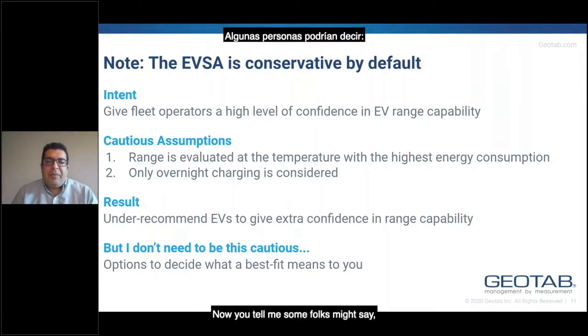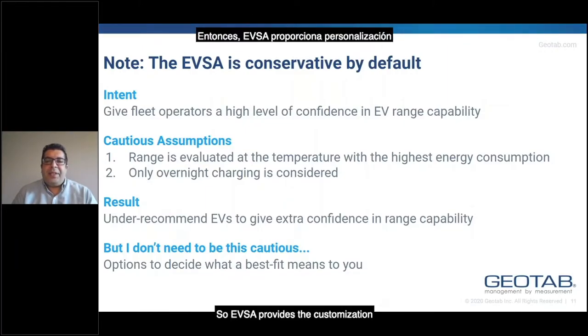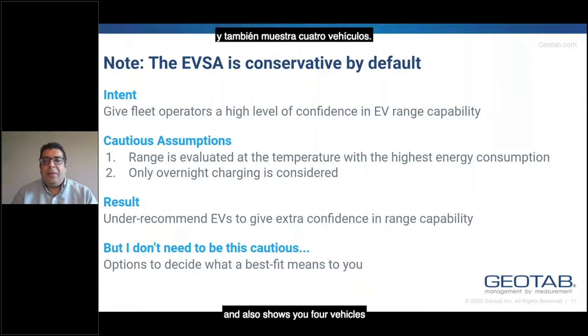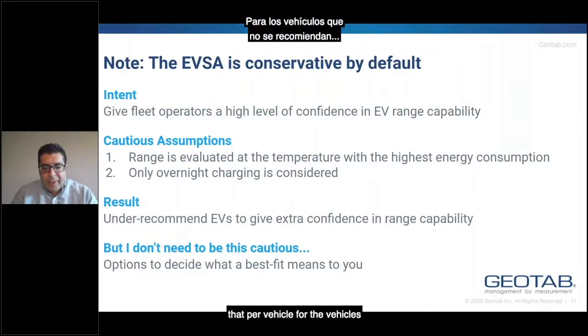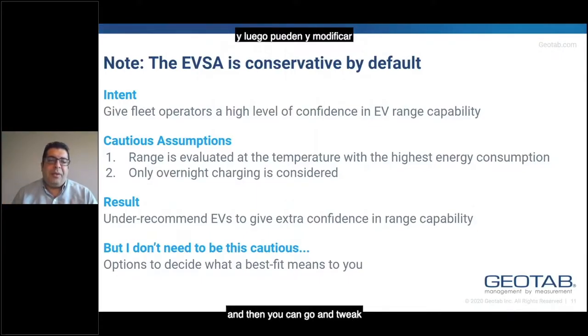Some folks might say they're comfortable with electric vehicles and don't need to be this conservative. The EVSA provides customization to allow you to decide what 'best fit' means to you. It also shows you, for vehicles that are not recommended, why the tool isn't recommending them — is it because of range, cost, or other factors? So you get an idea about what the tool is doing, and then you can go and tweak what best fit means to you to get a result that is satisfactory.